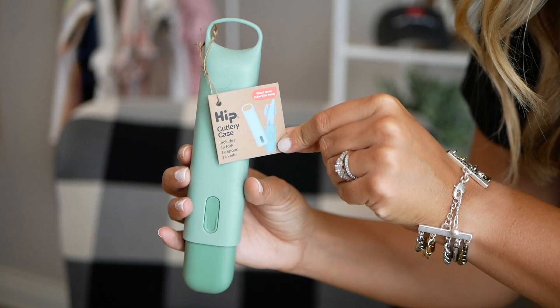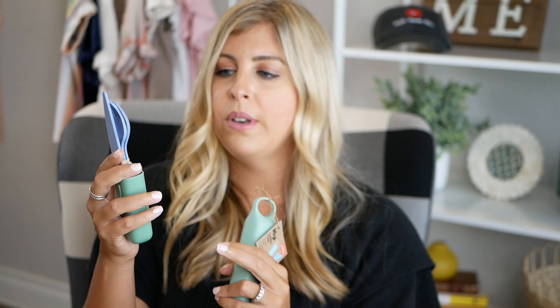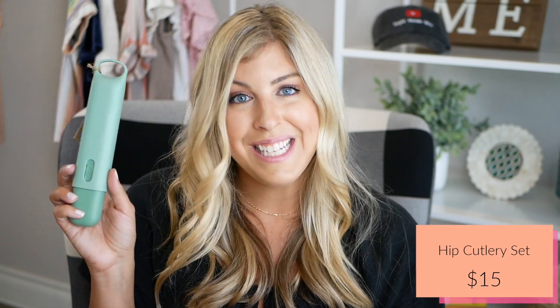Moving on to the next item — the hip cutlery case. This is a little travel set that includes a fork, spoon, and a knife, which I think is perfect to keep in your car or in your purse. Maybe if you get food to go or pack a lunch and you don't want to use plastic, it's a great eco-friendly option with a nice little case to carry with you. This one retails for $15.